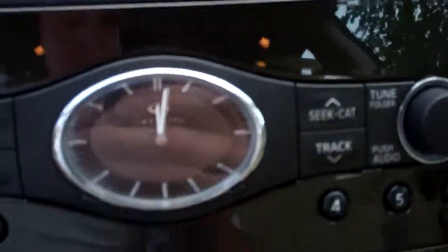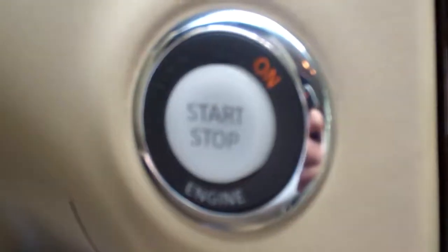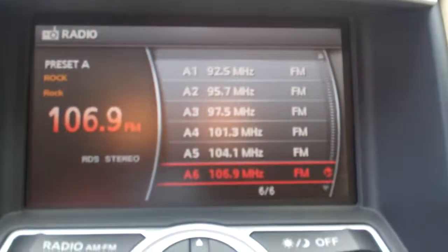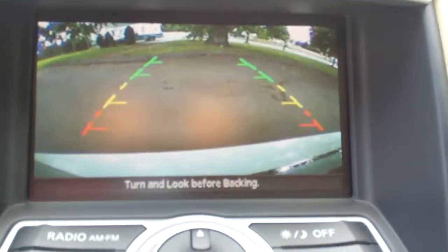It's got the Infiniti clock as always, push button start, and up here you get your display with your radio and everything, which also serves as your backup camera.